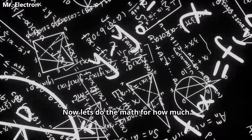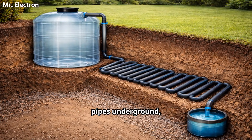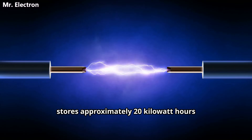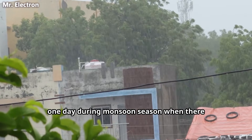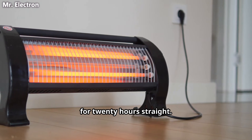Now let's do the math for how much energy we can store. A 100 liter tank with 1500 liters of pipes underground, charged to 10 bar pressure, stores approximately 20 kilowatt hours of energy. That is enough to power your home for one day during monsoon season when there is no sun. Or you can run a 1 kilowatt heater for 20 hours straight.